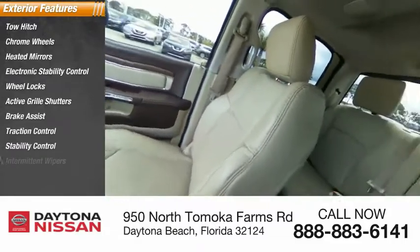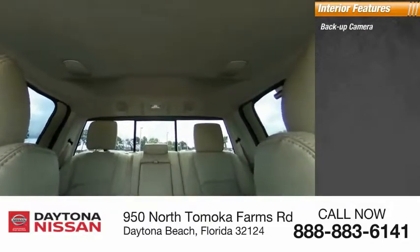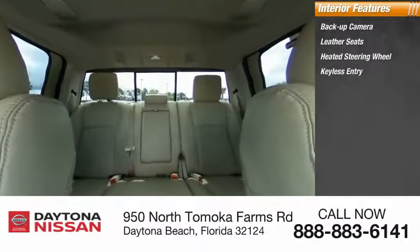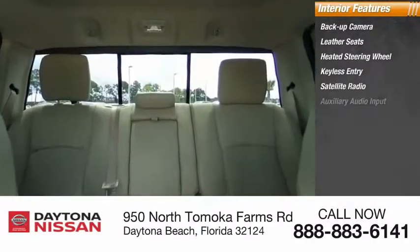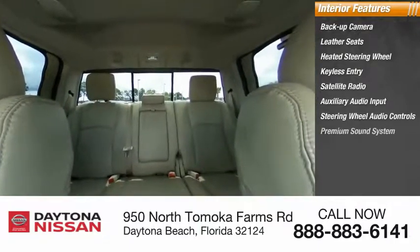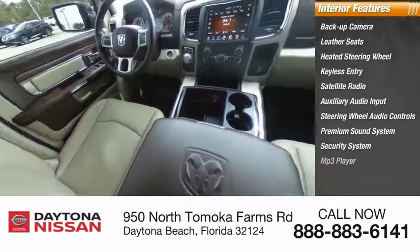Inside you'll find backup camera, leather seats, heated steering wheel, keyless entry, satellite radio, auxiliary audio input, steering wheel audio controls, premium sound system, security system, and MP3 player. Wouldn't you look great in this vehicle? Stop in today and see for yourself.